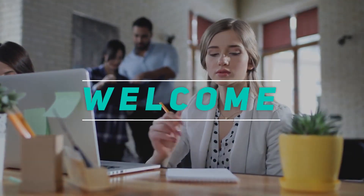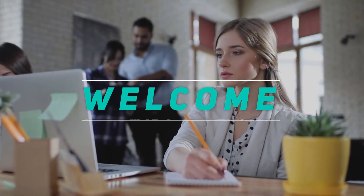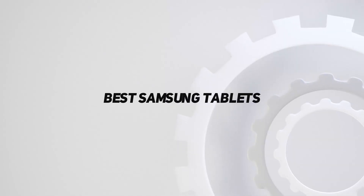Hey, welcome back to my channel. In this video I'm going to talk about the top five best Samsung tablets.